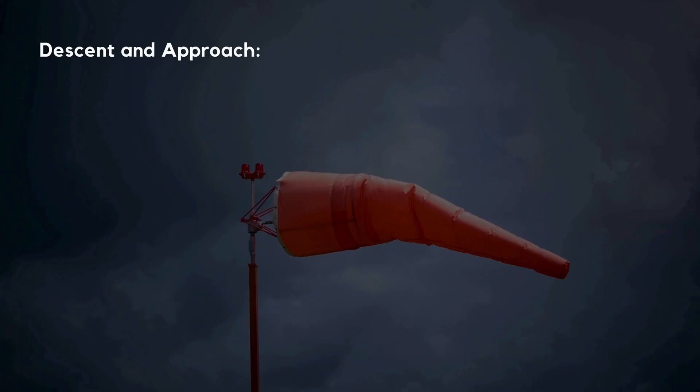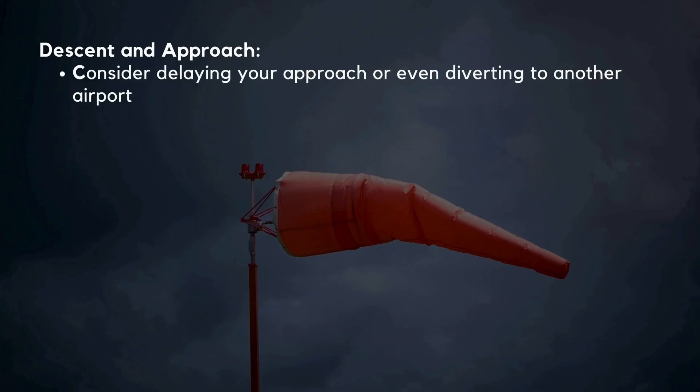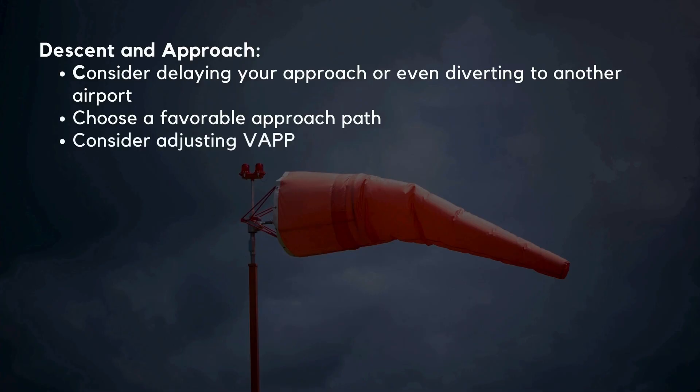For windshear predicted or reported during descent and approach, consider delaying your approach or diverting to another airport. When working with ATC, plan an approach that minimizes your chances of encountering windshear, and if the weather radar is operational, manually survey the weather to spot potential hazards. Consider increasing V-app if it's gusty or windshear is expected. Use autopilot if available — for an ILS approach, the autopilot helps maintain accurate tracking and will assist in performing the windshear escape maneuver if encountered.